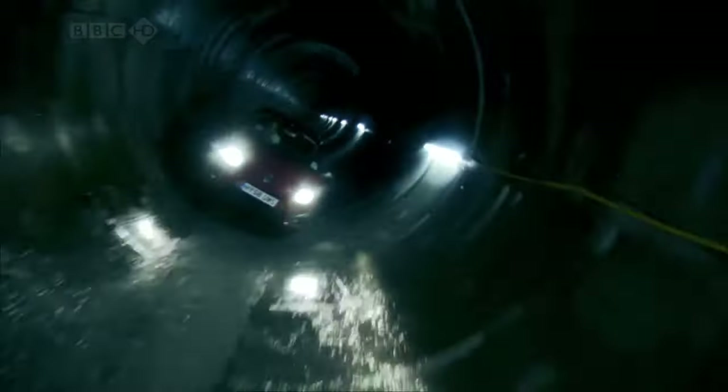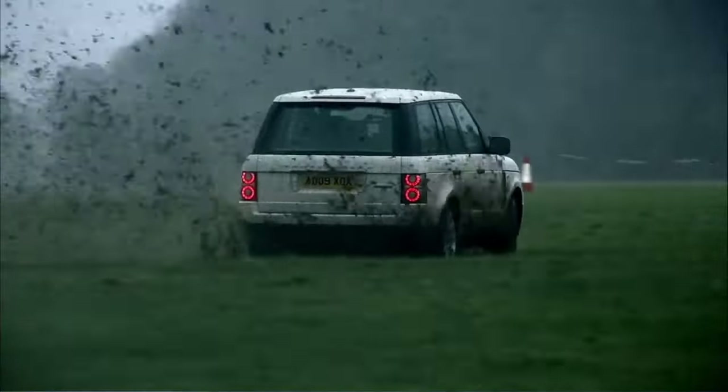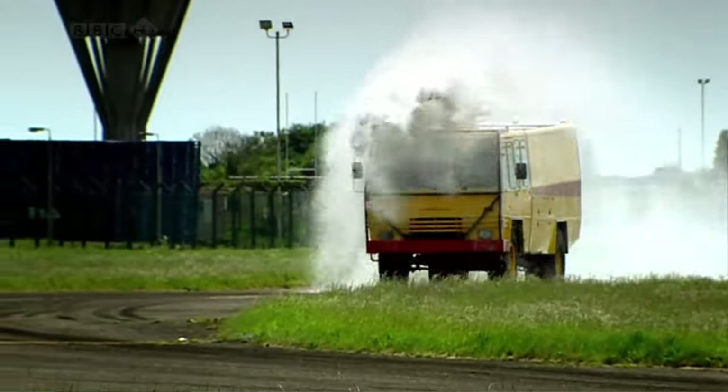Tonight, we drive down a sewer, we power slide across a field, and we do some other things as well.